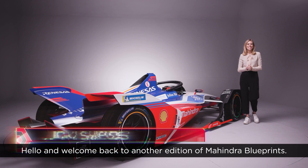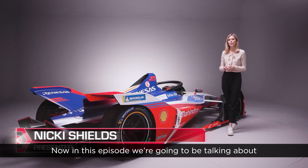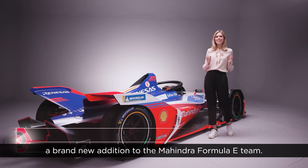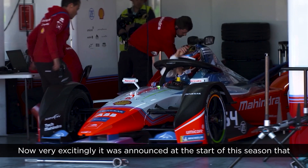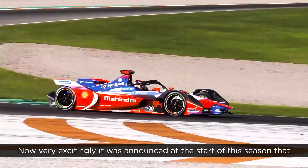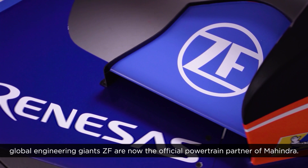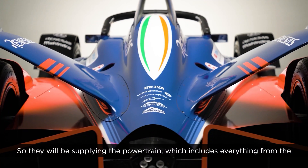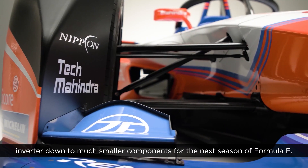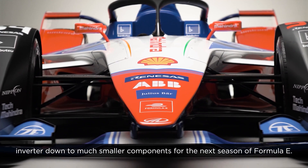Hello and welcome back to another edition of Mahindra's Blueprints. In this episode we're going to be talking about a brand new addition to the Mahindra Formula E team. It was announced at the start of this season that global engineering giants ZF are now the official powertrain partner of Mahindra, supplying the powertrain — which includes everything from the inverter down to much smaller components — for the next season of Formula E.